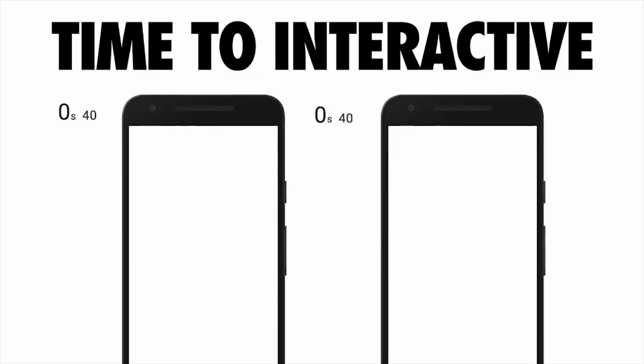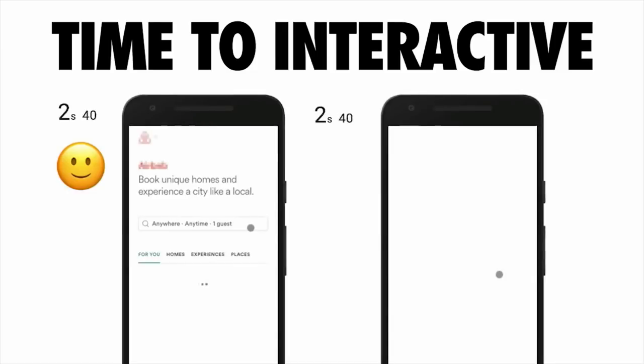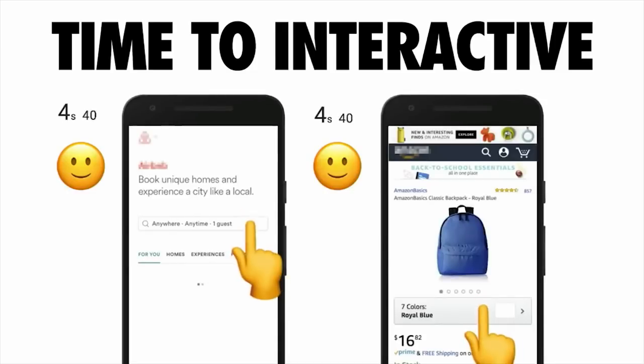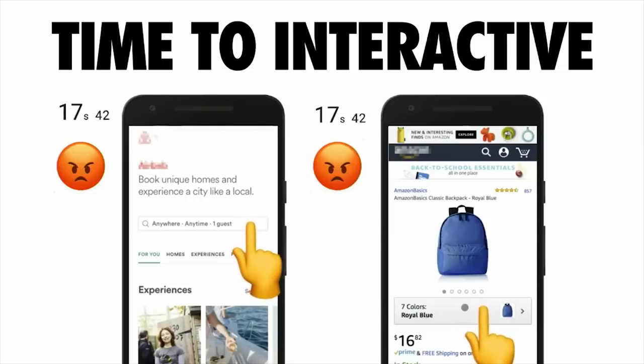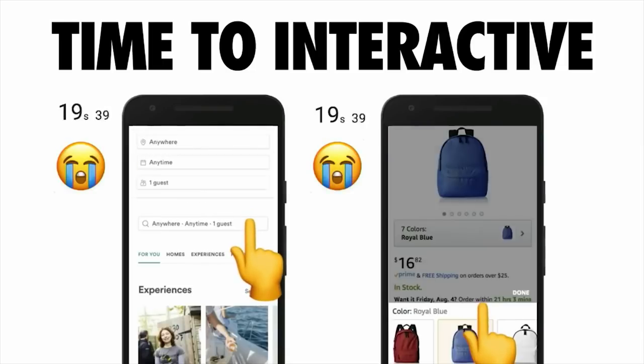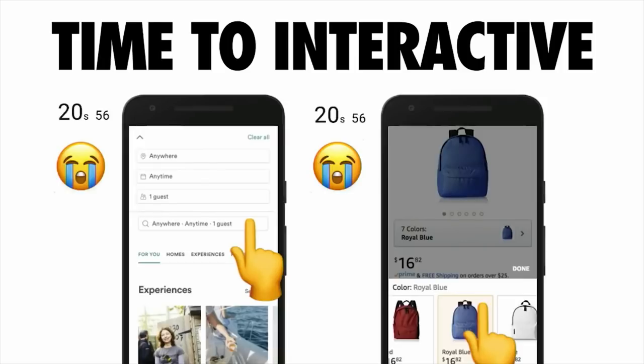I mentioned the term "interactive" earlier, but what does that actually mean? For a page to be interactive, it has to be capable of responding quickly to user input. Whether a user is clicking on a link or scrolling through a page, they need to see that something's happening in response to those taps and actions. An experience that isn't able to do this is going to frustrate your users.